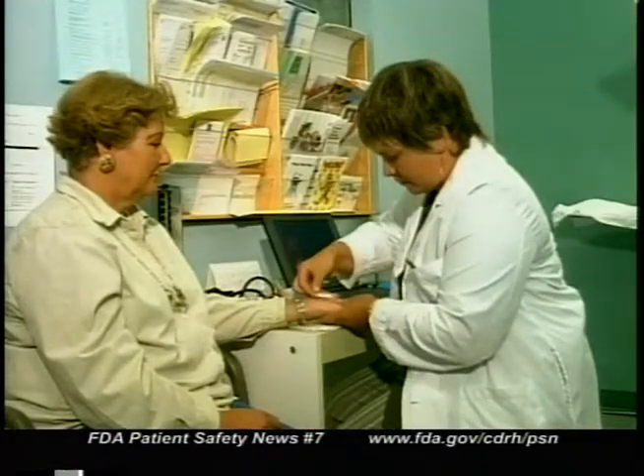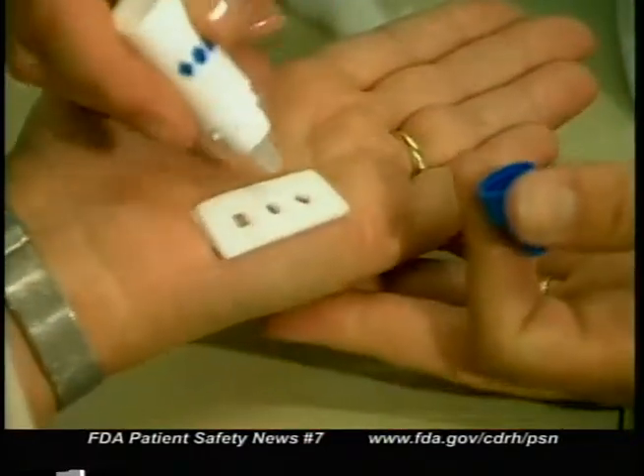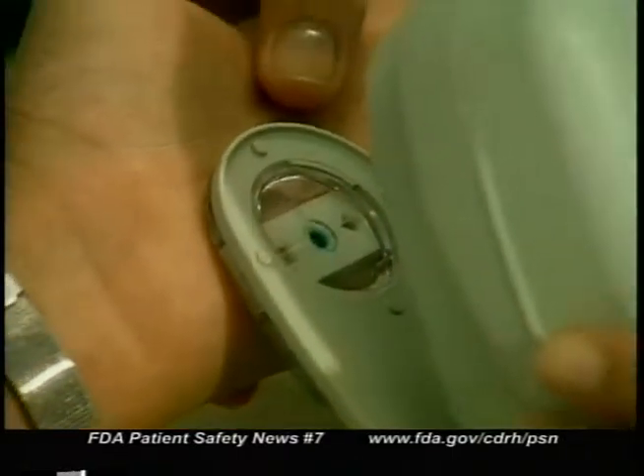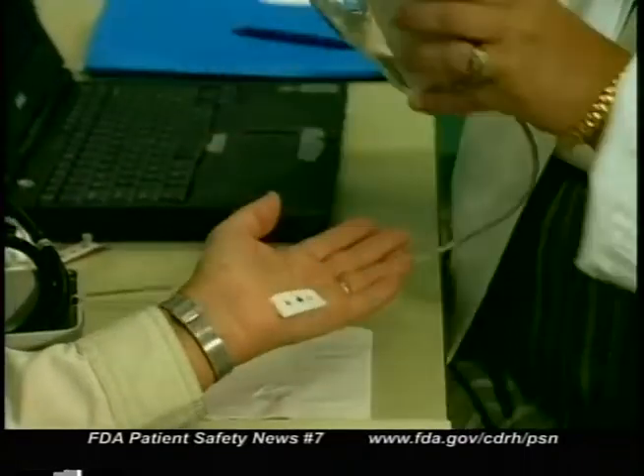The skin cholesterol measurements can be part of the patient's risk assessment along with standard tests, clinical evaluation, and consideration of other risk factors. But this new test is not intended to be a substitute for standard blood cholesterol tests — in fact, the values obtained with the skin test don't necessarily correlate with blood cholesterol values. Here's how it's used: an adhesive foam pad is placed on the palm of the hand, drops of an indicator solution are added to a test well in the pad, and a handheld spectrophotometer is used to read the amount of blue color. The results are displayed on a computer screen — the deeper the blue, the more cholesterol is detected.